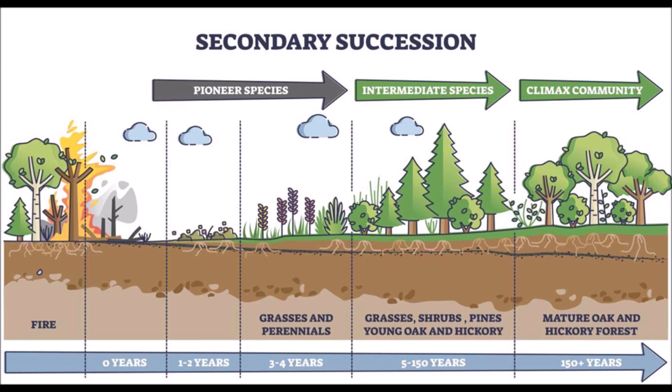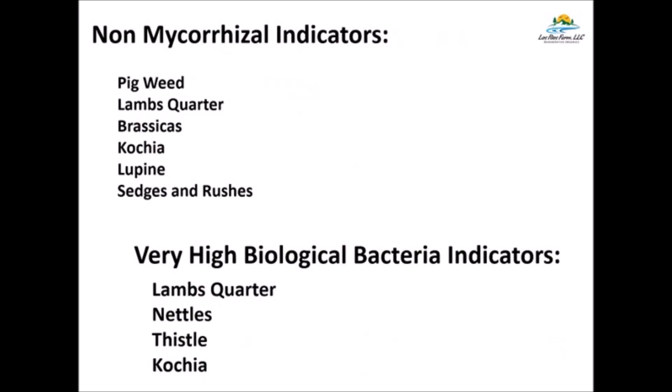Basically what happens is the bacteria just take over, there's no fungus, and you start reverting back to where the soil started from. It'll get hard, it'll get porous, it cracks. With non-mycorrhizal plants, you'll get pigweed, lambsquarters, brassicas, kochia, lupine, and sedges. When you have very high levels of bacteria where bacteria have taken over and there's no fungi, you're going to get lambsquarters, nettles, thistle, and kochia. This is how the ground is reacting — these are the plants that come available to try and help protect the soil. The seeds are always there.